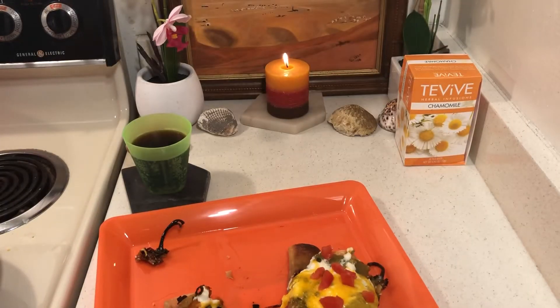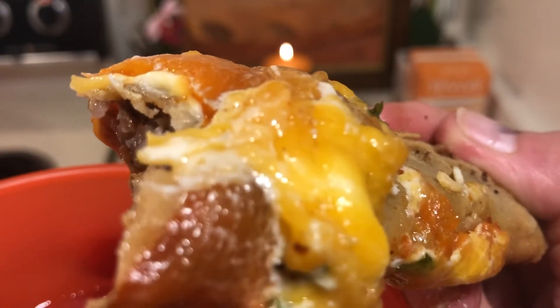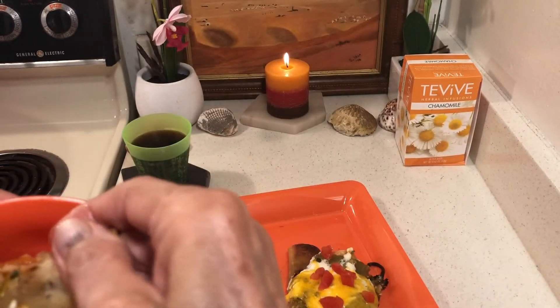Why eat out when you can make this kind of food at home? That's nuts. And guess what — I don't even have any rice!